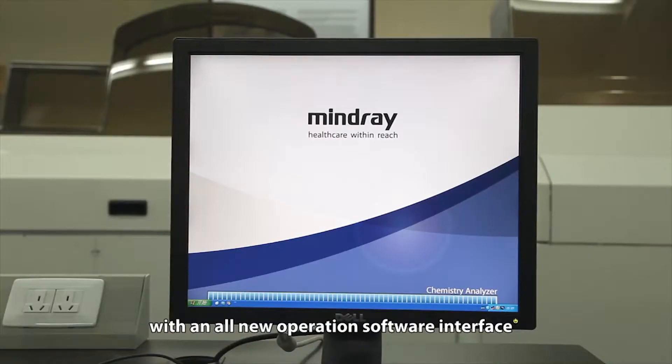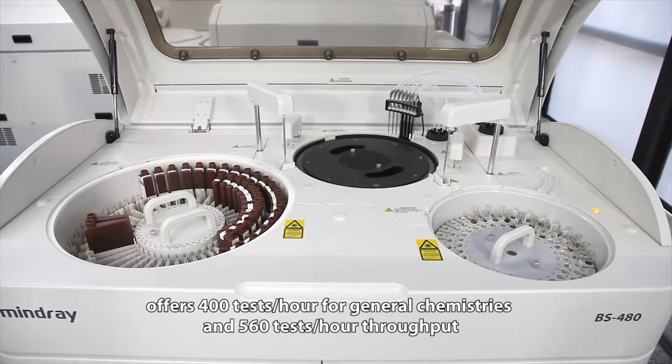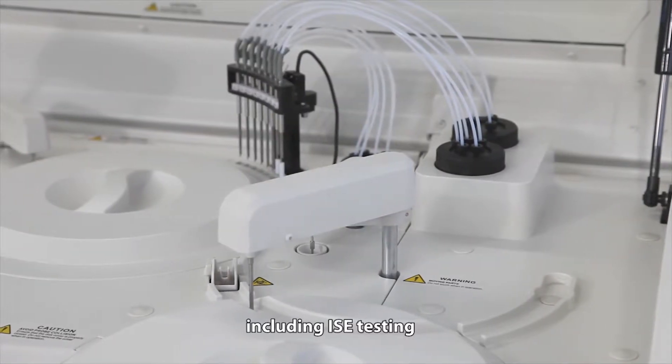The BS480, with an all-new operations software interface, offers 400 tests per hour for general chemistries and 560 tests per hour throughput, including ISE testing.